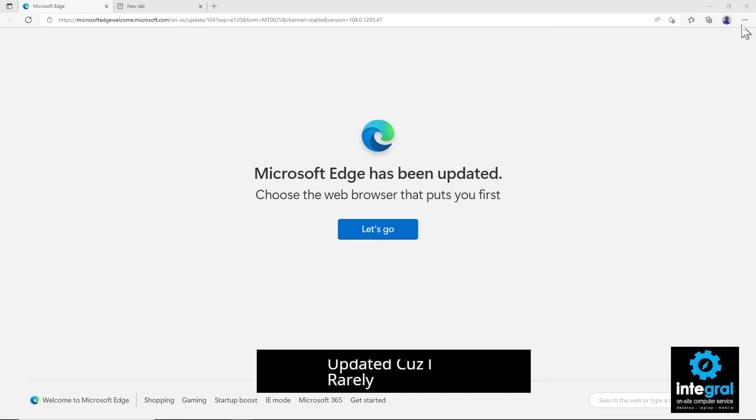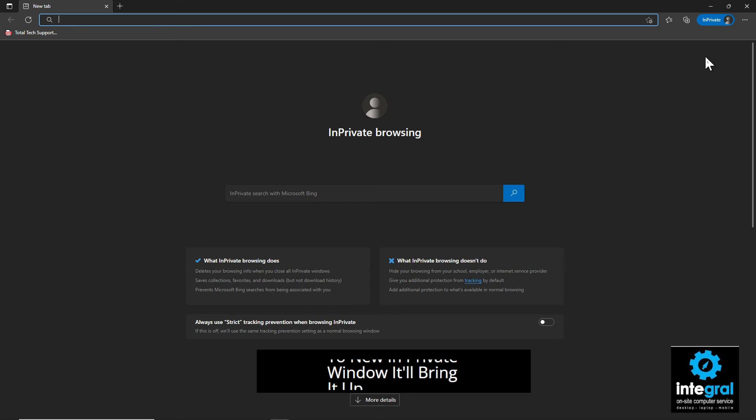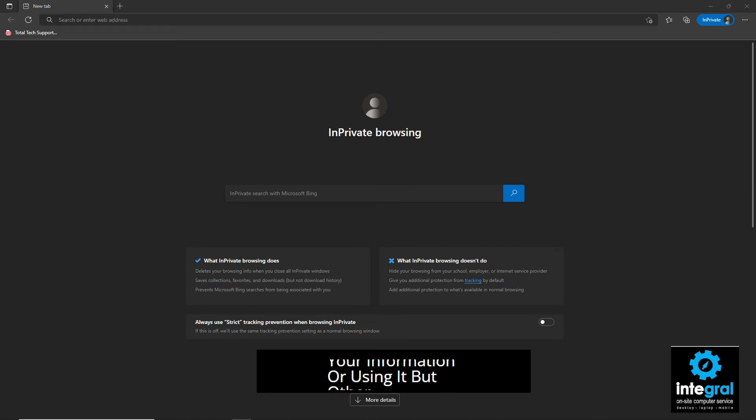All browsers have an In Private mode. For example, in Microsoft Edge, go to 'New InPrivate Window.' It brings up an InPrivate browsing session. This won't stop Microsoft from using your information, but other websites trying to collect cookies will be blocked. So that's another layer of protection when you're browsing.